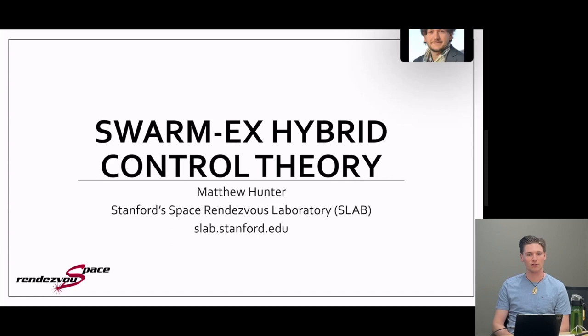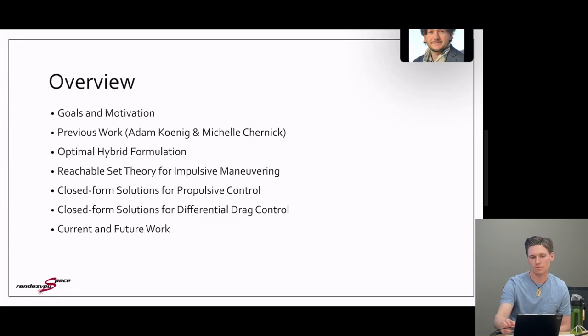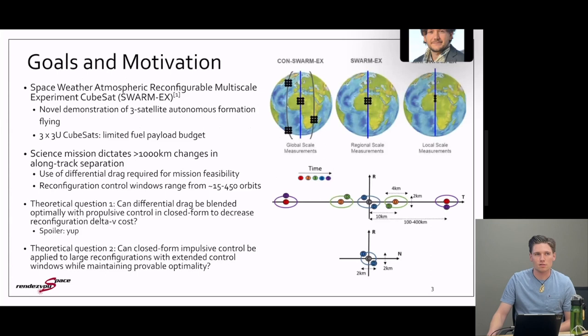This is a research update on the general theory behind the SwarmX hybrid control block, continuing work from the paper presented at Charlotte. As an overview, I'll cover goals and motivation, previous work the lab has done in reachable set theory, the same optimal hybrid formulation shown at Charlotte, reachable set theory from impulsive maneuvering, closed form solutions for propulsive and differential drag control, and current and future work.